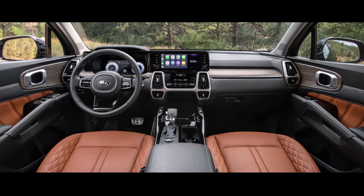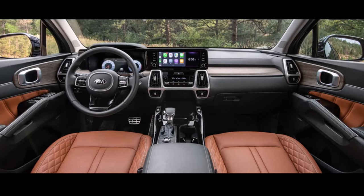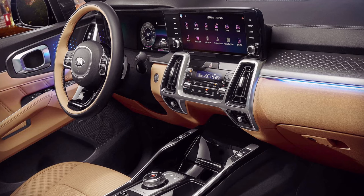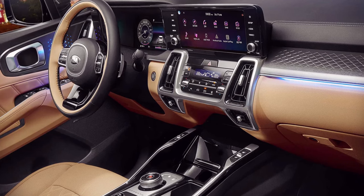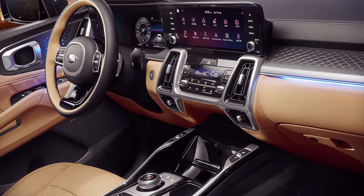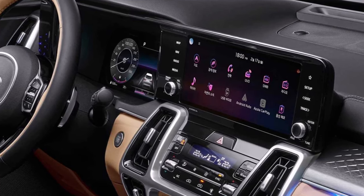The Sorento's interior design is a big departure from the current version's rather bland aesthetic. The dashboard can be outfitted with a 12.3-inch digital gauge cluster and a 10.3-inch touchscreen infotainment system. The rest of the design blends rhombus-shaped air vents, integrated ambient lighting, and intricately stitched surfaces on the door panels and seat inserts. The center console hosts a rotary shift knob as well as a drive mode selector and other vehicle functions, along with a variety of cubby storage spots and cup holders.